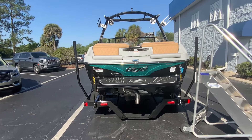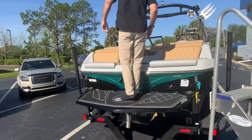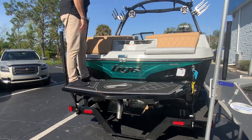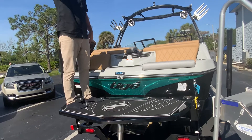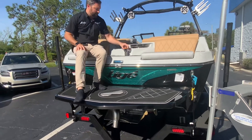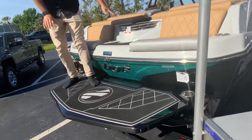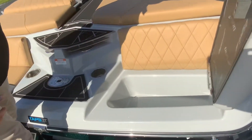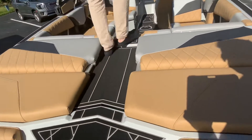As we come up into the boat, these seats flip up here and they have drains so you can throw ice and drinks in there. Right here is your tow bar for skiing or tubing, a couple more cupholders. Come on into the boat — nice walkway so you don't have to step on the vinyl.